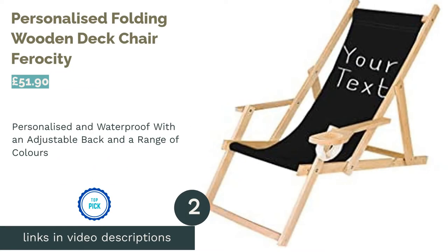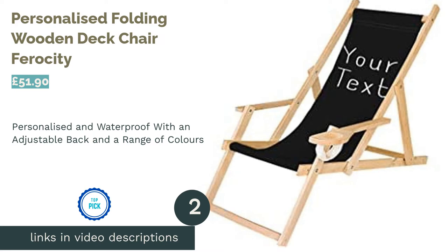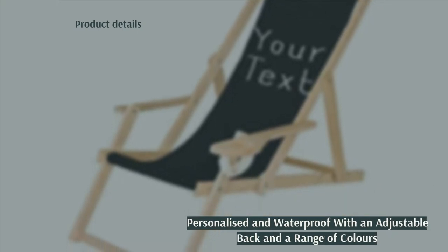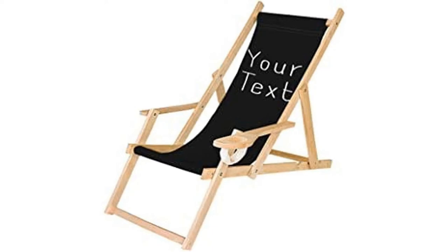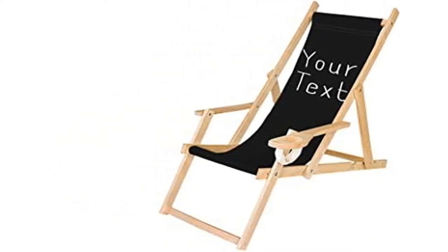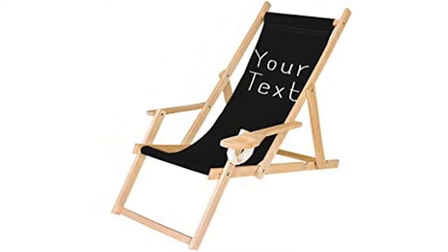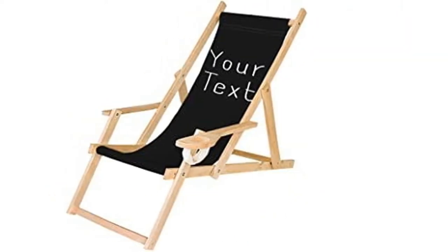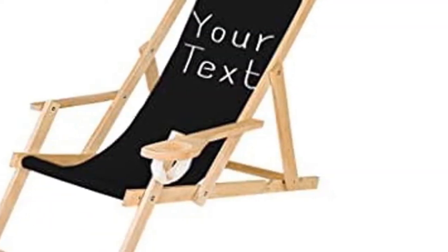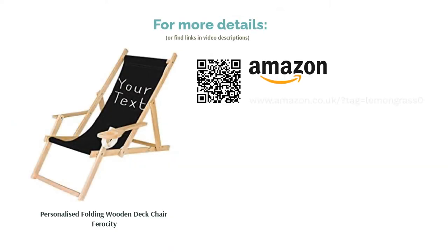The second product on our list is the Personalized Folding Wooden Deck Chair by Ferocity. Never fight over a deck chair at the beach again with this ultra-laid-back chair that can be personalized with a message of your choice — making it a winning gift idea too. It comes in a range of chirpy rainbow colours, so you could order his and hers or one for each kid. The polyester seat is treated with waterproofing spray and is quick-drying. The backrest can also be adjusted, and there's even a space for your cup.